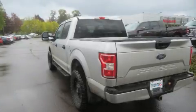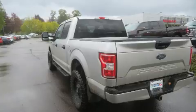The 2019 Ford F-150. It features an automatic transmission, four-wheel drive, and a 3.5-liter six-cylinder engine.